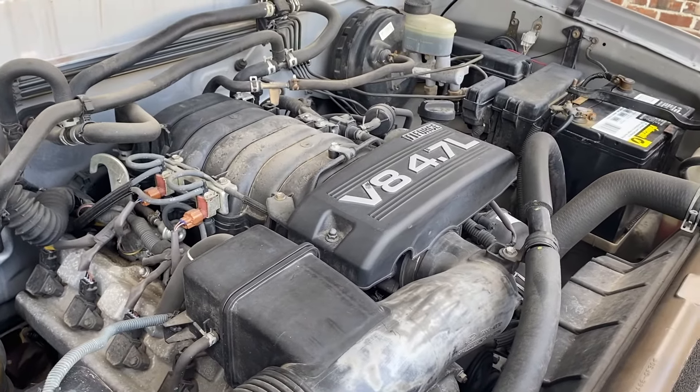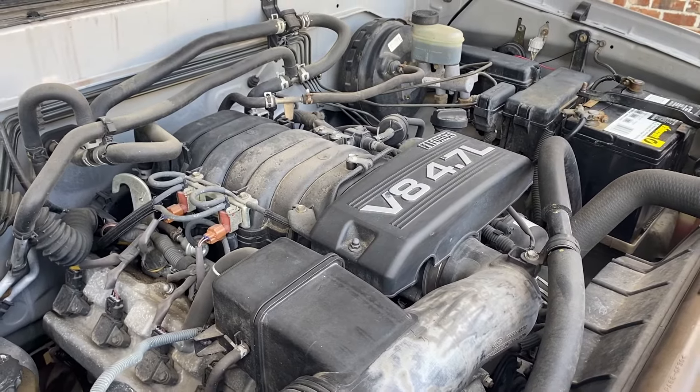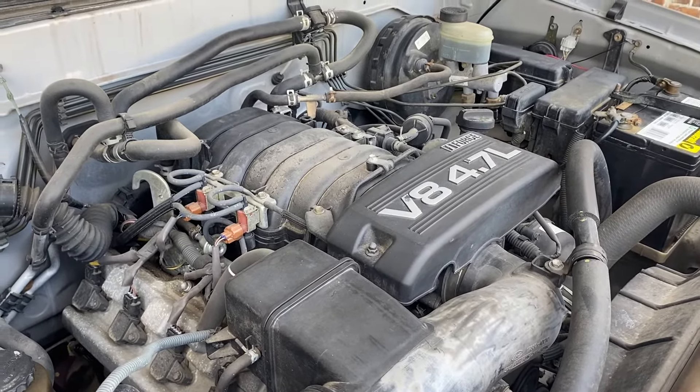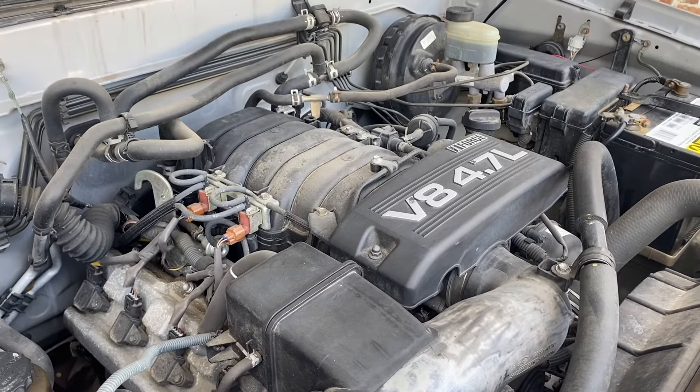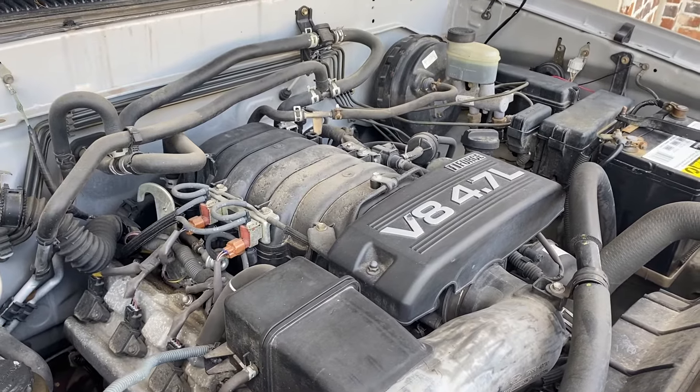The 2UZ-FE has all-aluminum cylinder heads with four valves per cylinder, equaling 32 in total. It also has dual overhead camshafts and is completely naturally aspirated, giving it a super simple design which makes it easy to work on and easy to maintain.